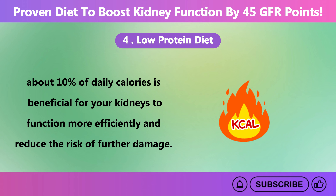And there you have it — some proven diets to boost kidney function and improve GFR. Thanks for watching. If you found this video helpful, please like it and subscribe to our channel for more informative content. See you in the next video.